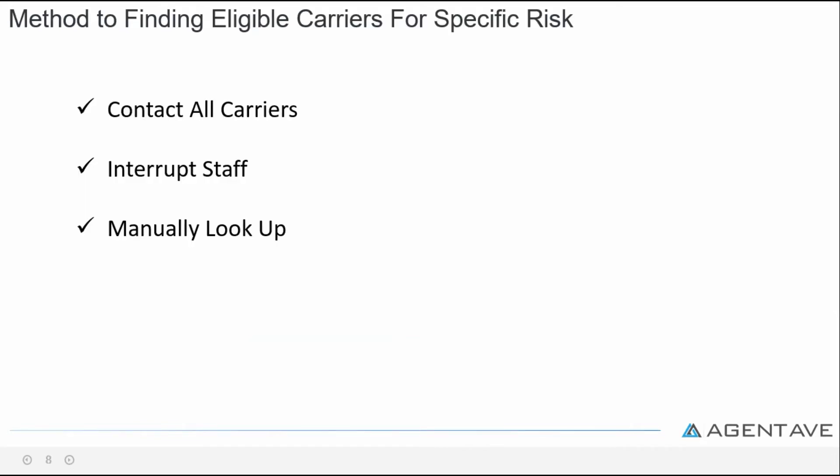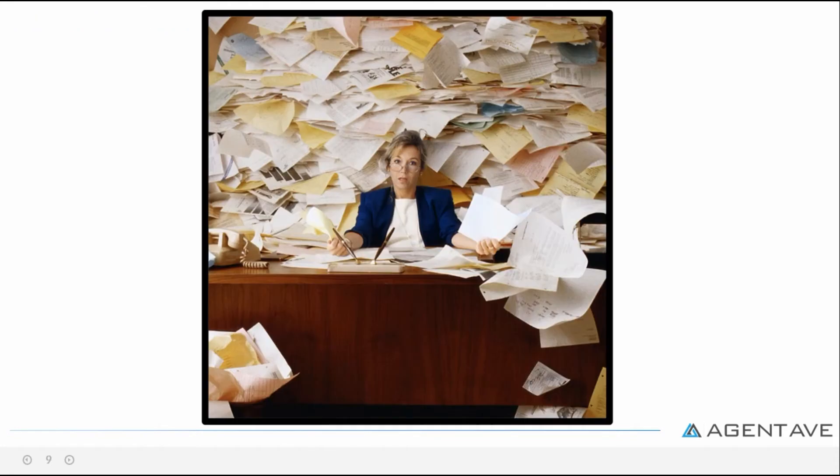This results in wasted time and loss of revenue if you don't know where to place specific business. The current method for thousands of agents to find eligible carriers for a specific risk is to interrupt staff, contact carriers, manually look it up, or just try to remember a selected few of the carriers.